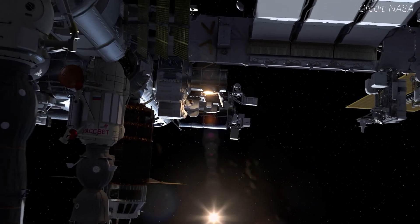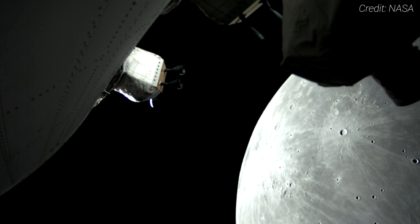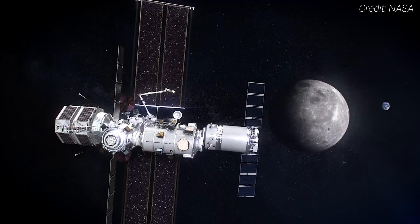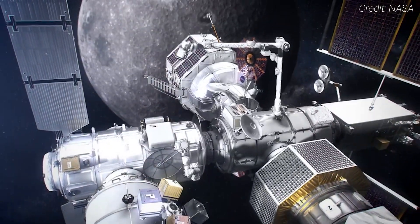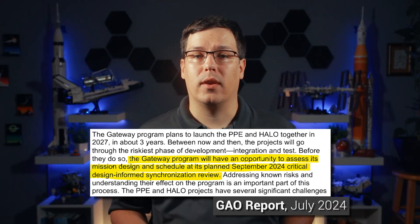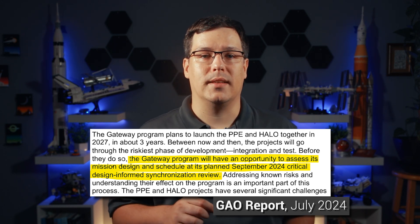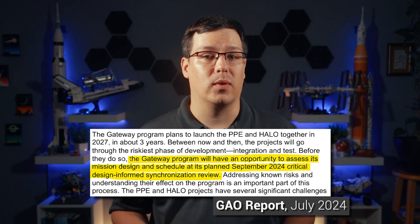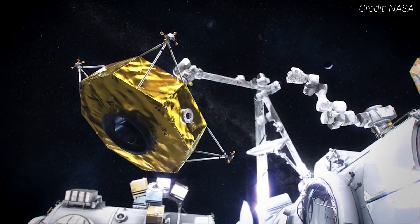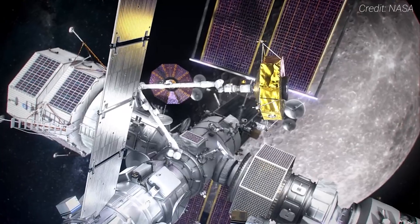However, Gateway's environment is different from that of low Earth orbit — there's more radiation and there will be lots of uncrewed time between missions when things can break. While it can rely on autonomous systems and robotics, should there be more maintenance than remote operation can handle, the outpost could be adversely affected. NASA has a critical design-informed synchronization review planned for September 2024, expected to allow the agency to update cost and schedule analysis. During the review, NASA is expected to address issues from the latest GAO report, including the recommendation to present an overall mass management plan, something NASA concurs with.